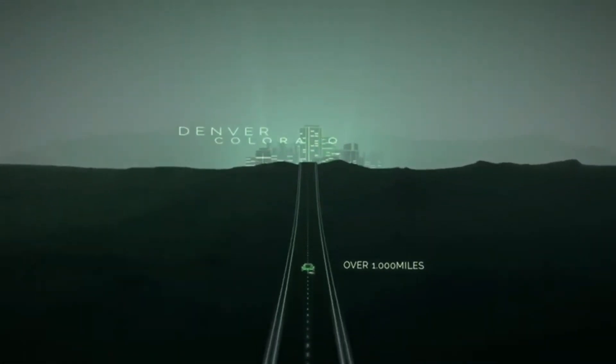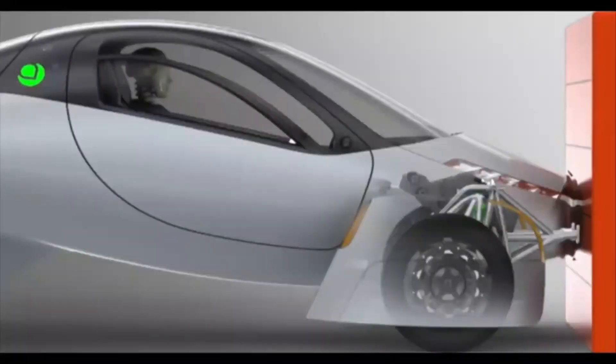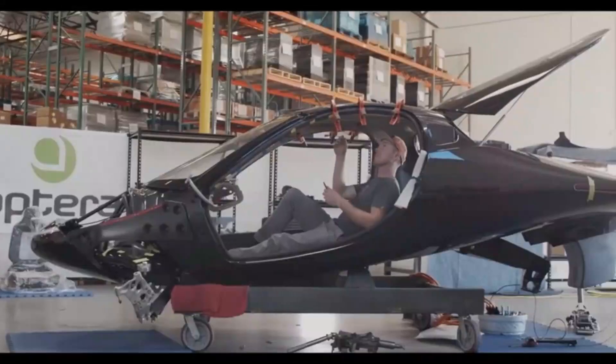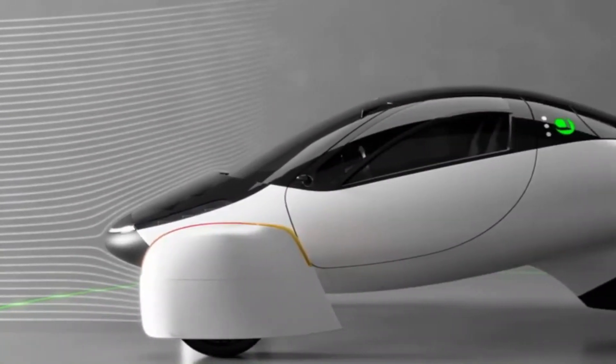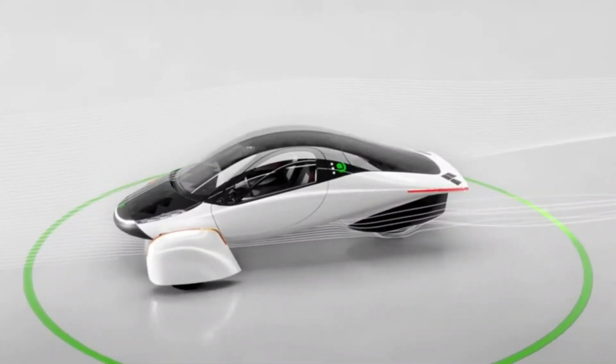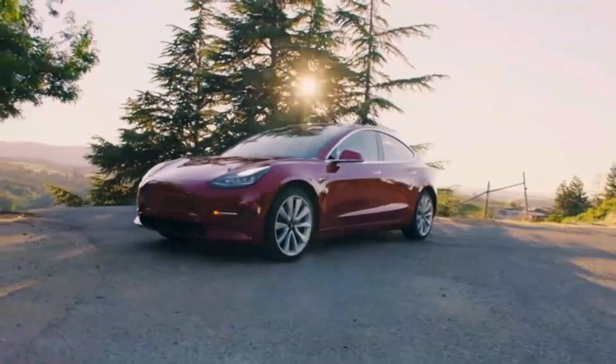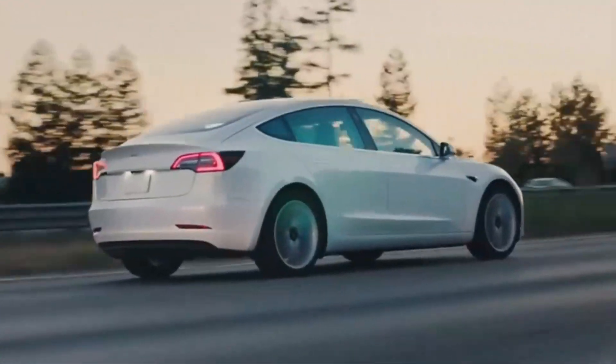One of the most common concerns raised about the Aptura SEV is its lightweight design. Many believe that heavier vehicles perform better in crashes — this perception stems from the fact that larger, heavier cars are generally thought to absorb impact forces better, protecting passengers during collisions. For perspective, the 60-kilowatt-hour battery version of the Aptura weighs approximately 1,800 pounds, which is less than half the weight of a Tesla Model 3. The standard range Model 3 weighs around 3,582 pounds, while the performance version weighs up to 4,755 pounds. This significant weight difference raises questions about Aptura's crash performance.